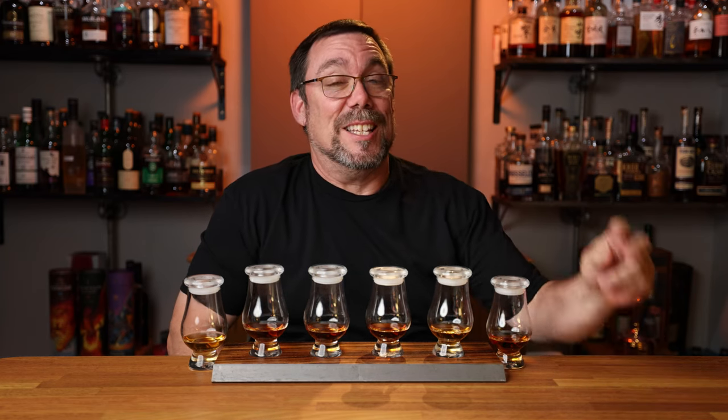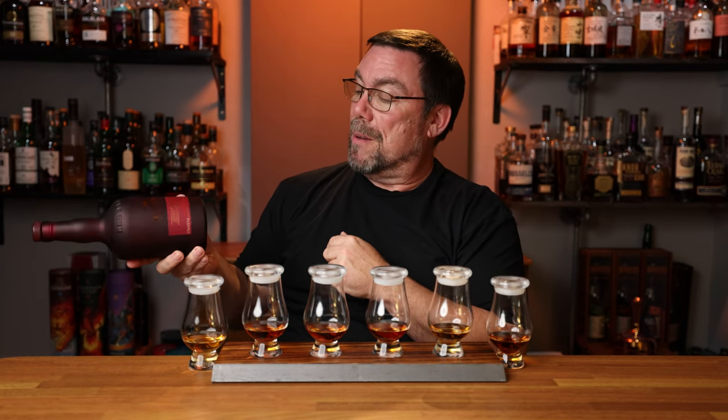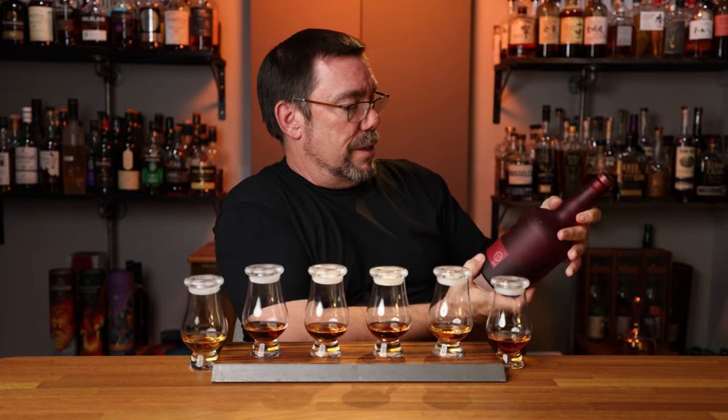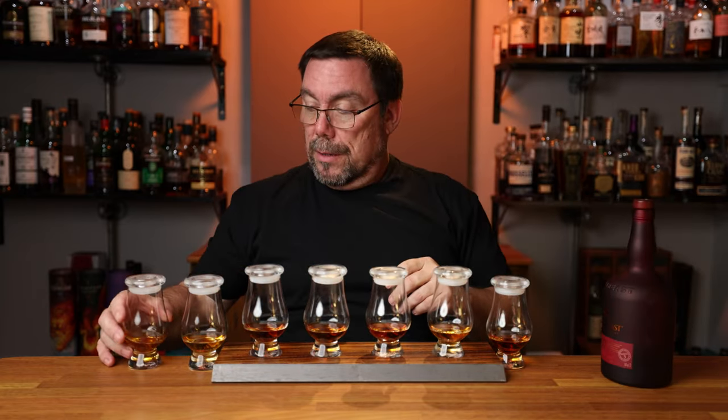The most expensive bottle in my collection and the second Irish whiskey on this list: Red Breast 27, batch number three, 53.1% ABV. I paid $509.99. I believe it's their standard Oloroso and bourbon maturation, then finished in ruby Port casks. That's going to be in glass number seven.